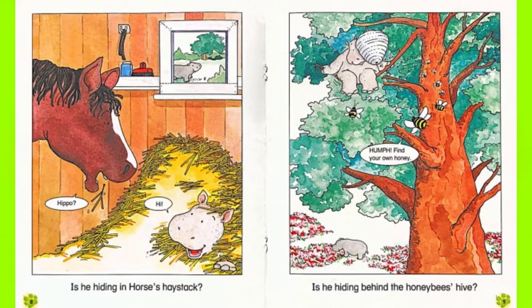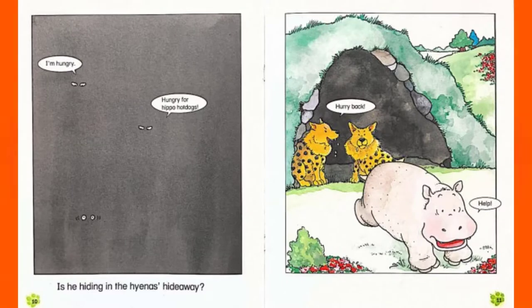Is he hiding behind the honeybee's hive? Hmph. Find your own honey. Is he hiding in the hyena's hideaway? I'm hungry — hungry for Hippo hot dogs. Hurry back. Help!